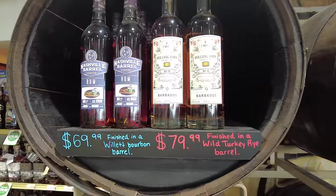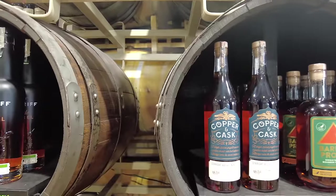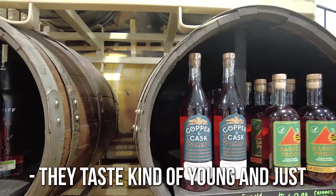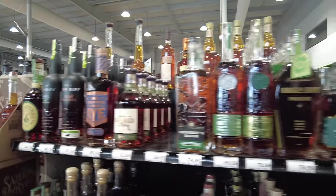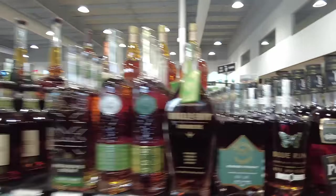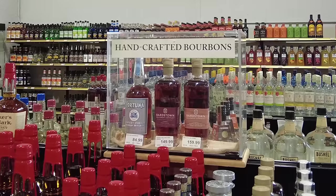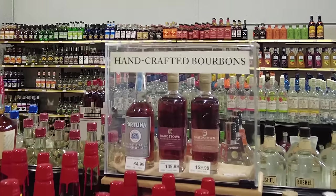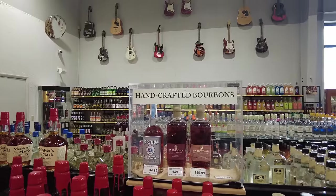I want to try that — finished in a wild turkey rye barrel there, that Rolling Fork. What about Copper and Cash? I've tasted a couple of them — they taste kind of young and sharp. I might have to try those Turkey Ryes at some point, the rare breed in particular. There's a Bardstown for tuna — why is it handcrafted? It's got its own glass case here, rare protection. Rare Character — that's it. Is that good stuff?